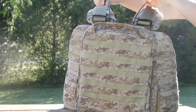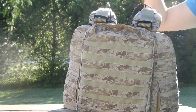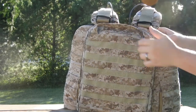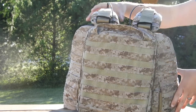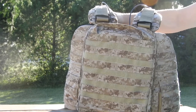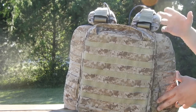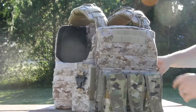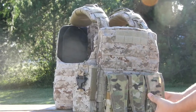It does have both quick-doff features — you can grab these two wires and pull them and it'll come apart just like the CPC. The rear plate bag will drop off and then you remove the whole plate carrier from the front. I'm not going to demonstrate that for you guys — it's a pain to put back together. I've done it a couple of times and I hate putting them back together.